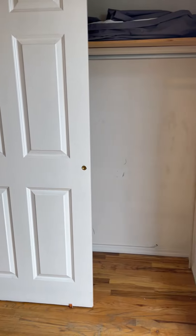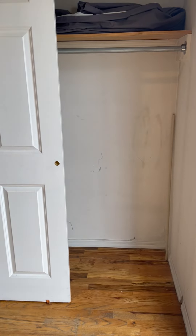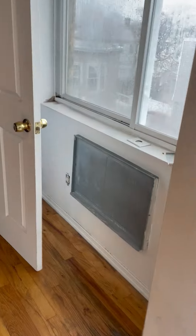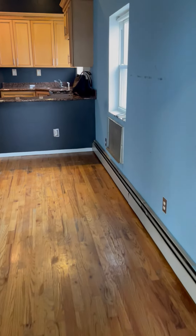All apartments will be painted white or off-white. This is a large sliding closet — and this is how it looks like. Let me walk you to another room.